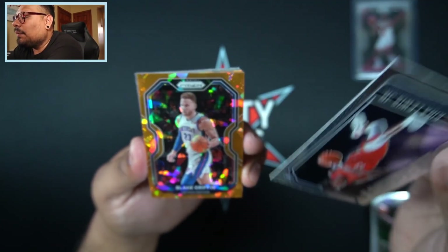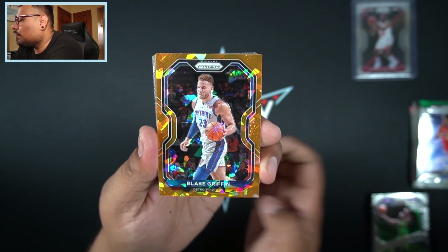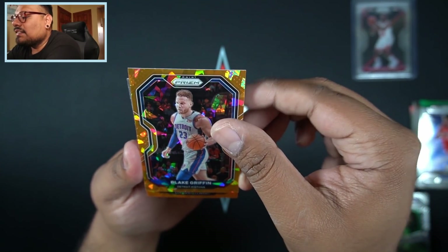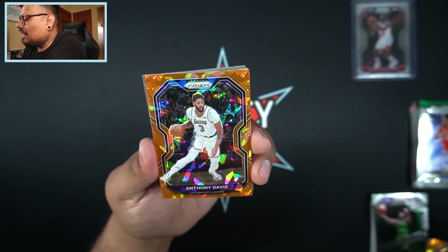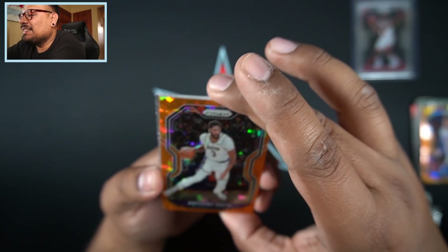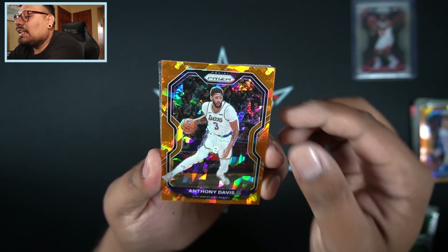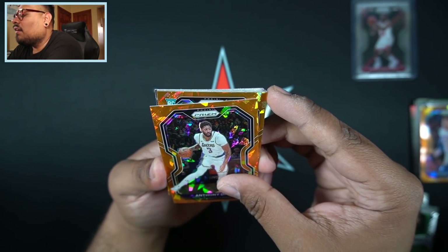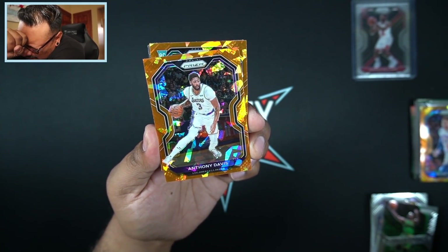Let's get into our orange cracked ice for box two. We have a non-rookie for our first one — that's Blake Griffin with the Pistons. Then we have Lakers — it's not going to be LeBron James because LeBron faces the other way. That is going to be Anthony Davis. I'll take that, wish it was a LeBron James to be honest, but Anthony Davis is not too shabby.